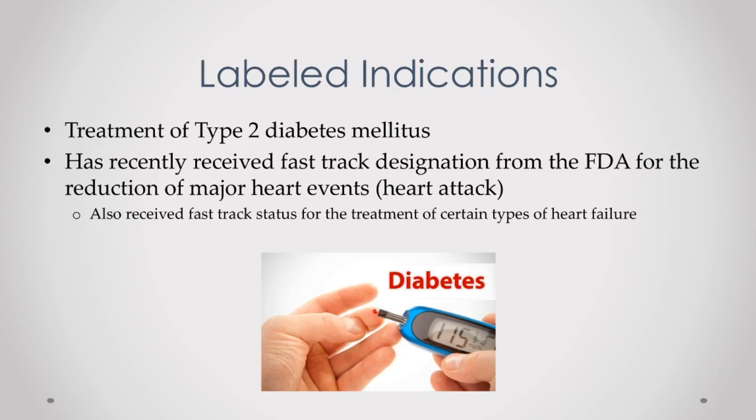First off, what is it used for? Currently the only FDA indication is the treatment of type 2 diabetes along with diet and exercise. However, Farxiga did recently receive a fast track designation from the FDA for an indication of reducing cardiovascular events, such as heart attacks. This designation also includes certain types of heart failure that they believe Farxiga can help with. They are getting this fast track designation because it is seen as a class-wide effect. Other drugs in this class, the SGLT2 inhibitors, have already received this indication for reductions of cardiovascular events.